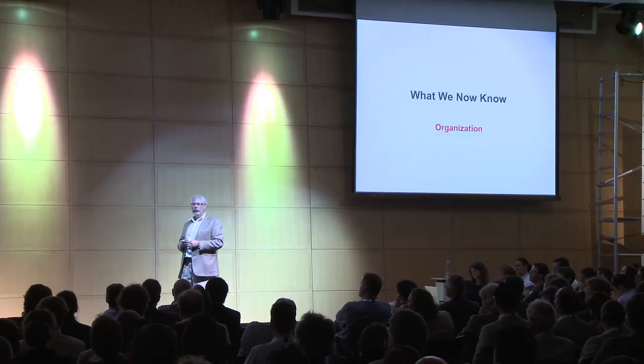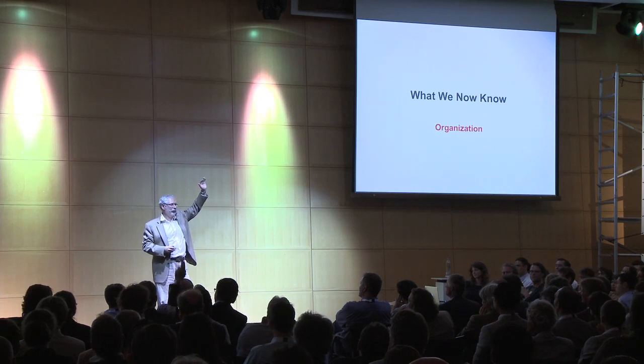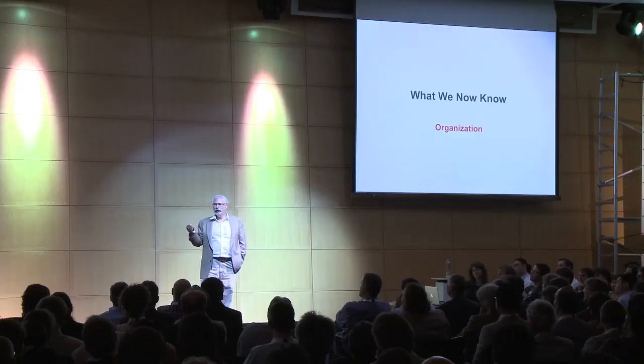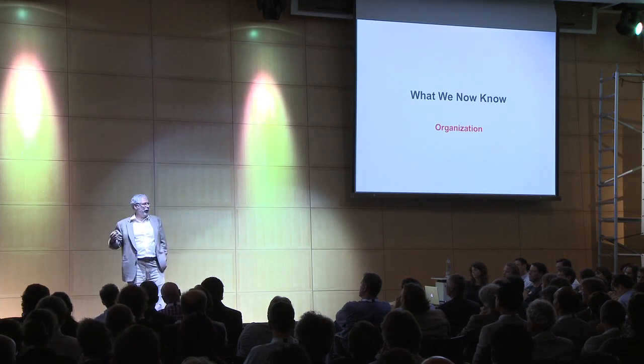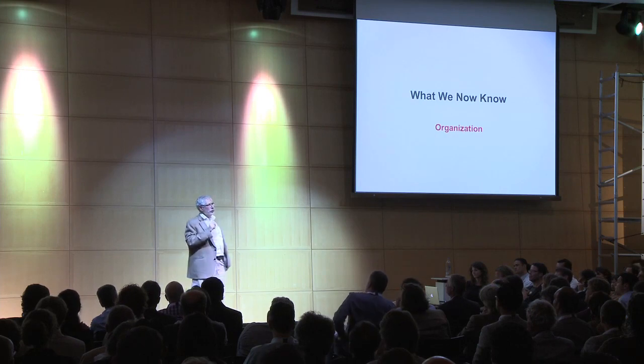Anybody ever hire a VP of sales from a large corporation? Most large corporate execs crater in their first startup. There's a rule of thumb in Silicon Valley that says you want to be the second startup to hire that large company exec. The reason why now is pretty simple: large company executives — their title is the same, it's VP of sales. How hard could that be?